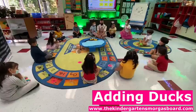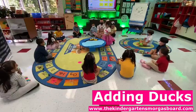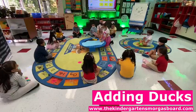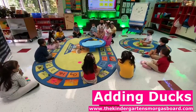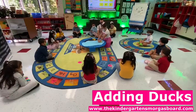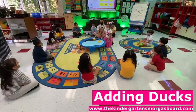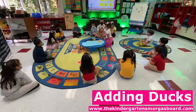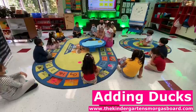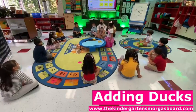Scarlett, can you put three ducks in the pond? Scarlett, can you put two more ducks in the pond? So, three plus two equals? How can we find out? Five! Count! Scarlett, count them for us. So, three plus two equals? Five!